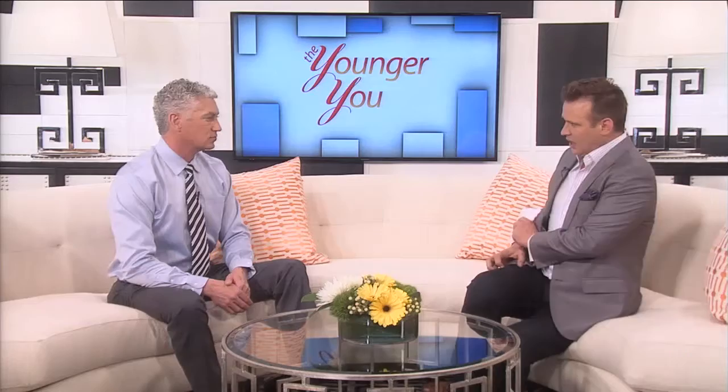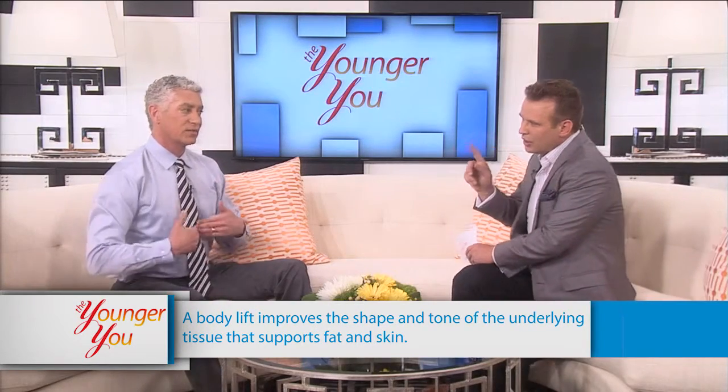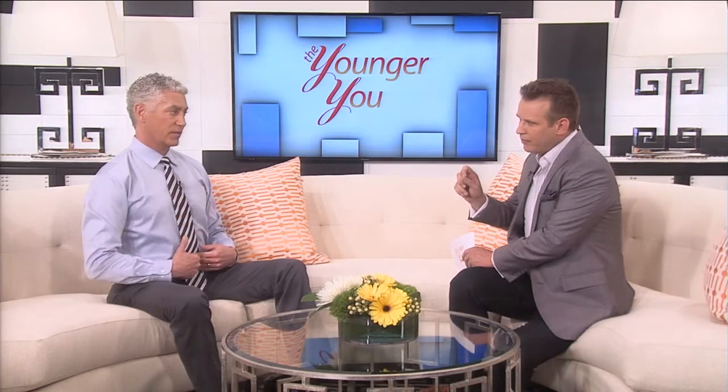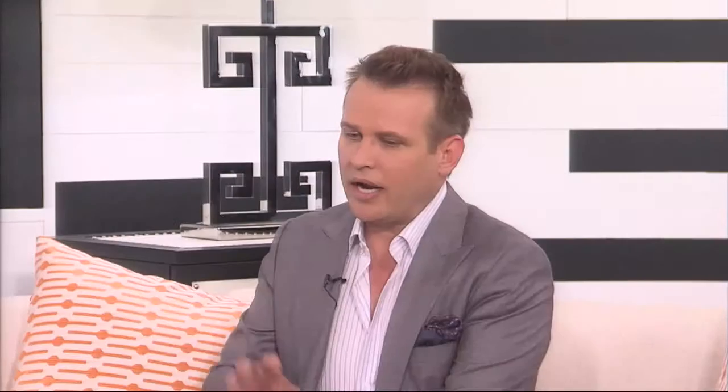When you talk about pulling the skin up, would it be moving the muscle as well? No, not at all. It's not like a facelift where we tighten the muscle. We do tighten the muscle on a lower body lift because it's also a tummy tuck — we're tightening it along the center, which some patients may not need if they're male, but every woman pretty much needs it.